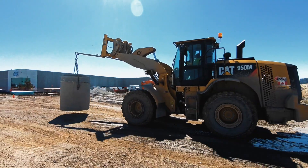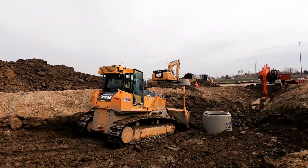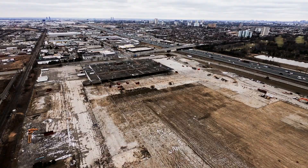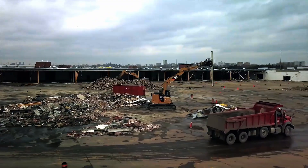MGI Construction was hired to perform demolition, earthworks, and heavy civil services for the redevelopment of the 93,000 square meter Home Depot Innovation Center, located at the corner of Highway 400 and Shepherd Avenue in Toronto.